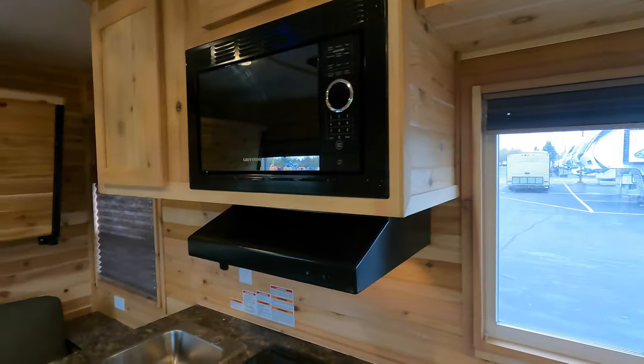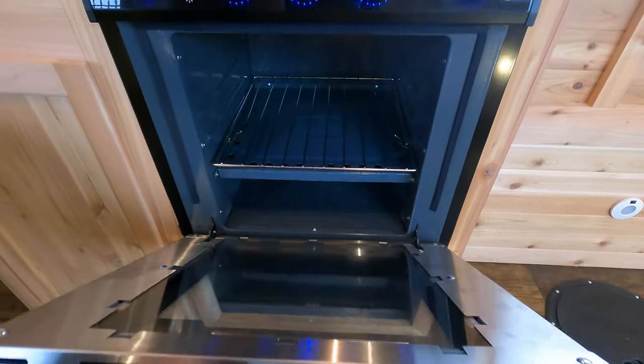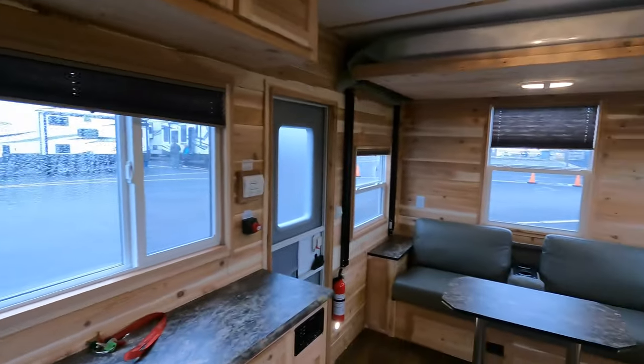Microwave right there. Lots of storage. You can put your Tombstone pizzas right in there. Lots of countertop space and lots of storage up above that window.